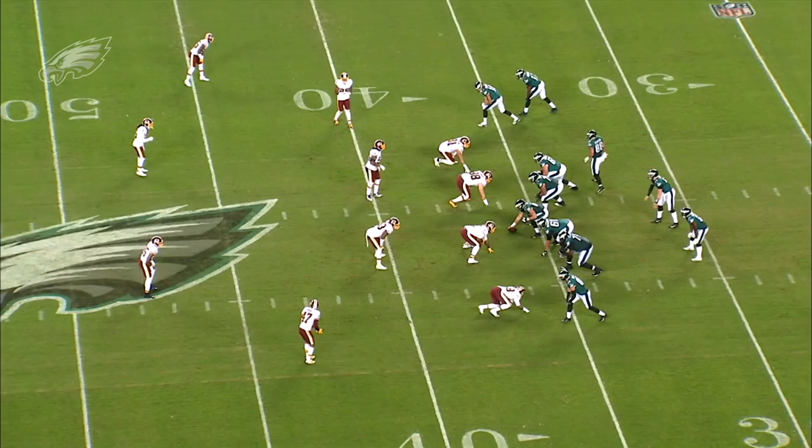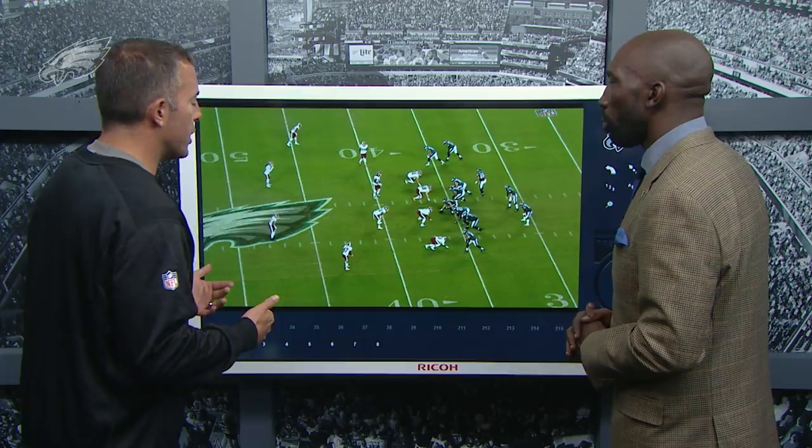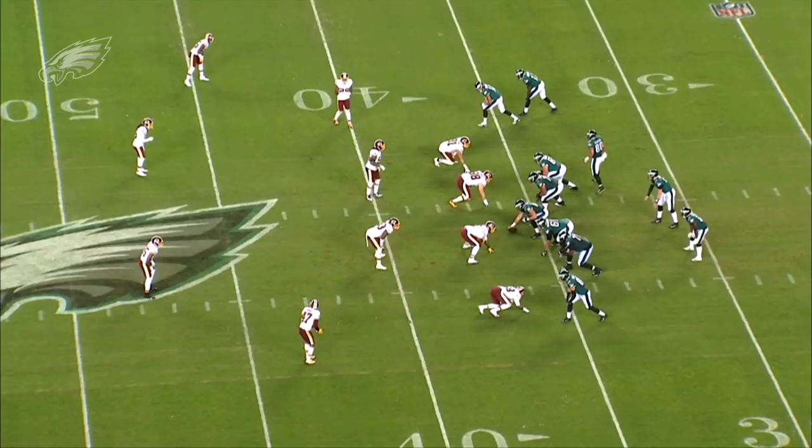We knew the Redskins like to play what we call middle of the field open on second and long. If there's a single safety middle, we call that middle of the field closed. Middle of the field open means there's two safeties. We have three types of reads for the quarterback: pure progression reads — literally one to two to three — single high/two high reads, and what we call levels throws. Levels throws is an example of this play right here.